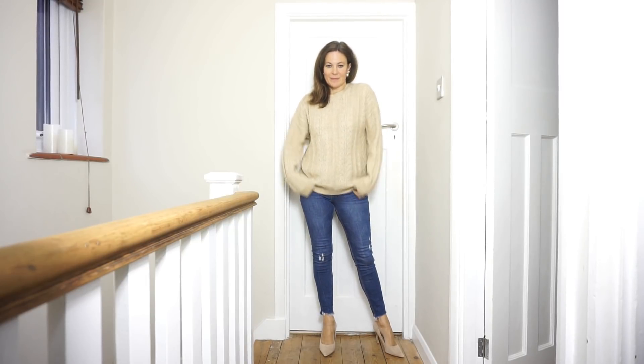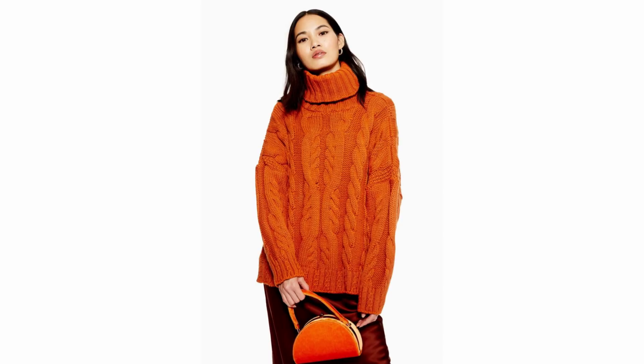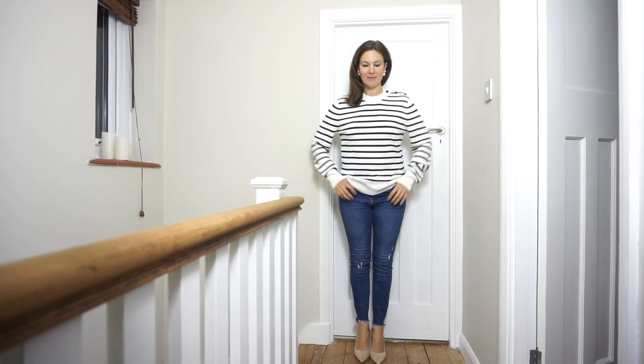I like these because of the colour — this one's in a really deep rich blue and it just looks so cosy. I really like this one again because of the colour; it looks really warm and I think it's so nice to add colour when it's so dreary outside.